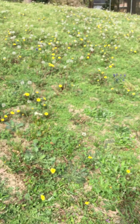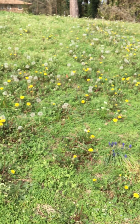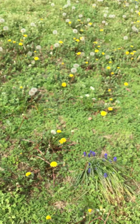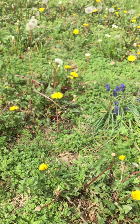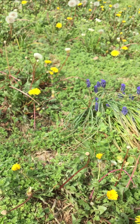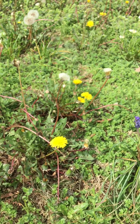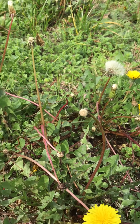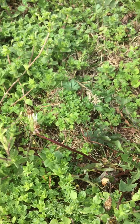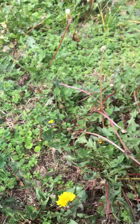I can already see some colorful things. What colors can you find? I see purple and yellow and white and of course all this green grass. Let's see what else we can find.